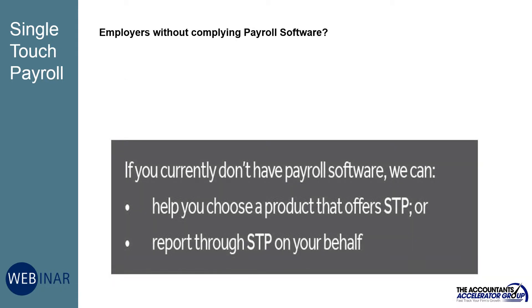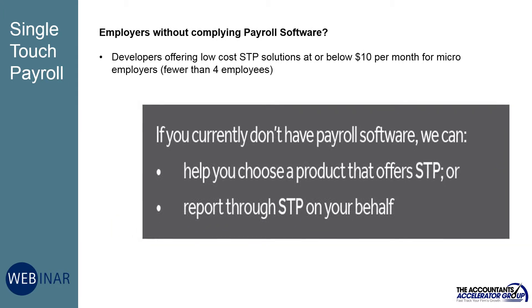Employers whose current payroll software doesn't offer single touch payroll reporting will need to look at new software. A number of software developers are offering low-cost STP solutions at or below $10 per month for micro-employers with fewer than four employees.